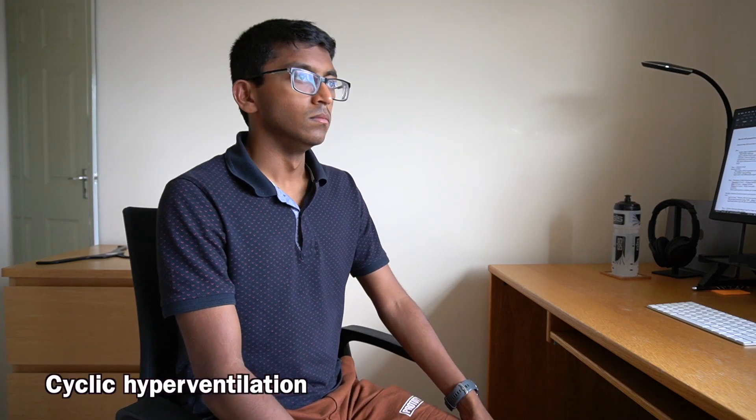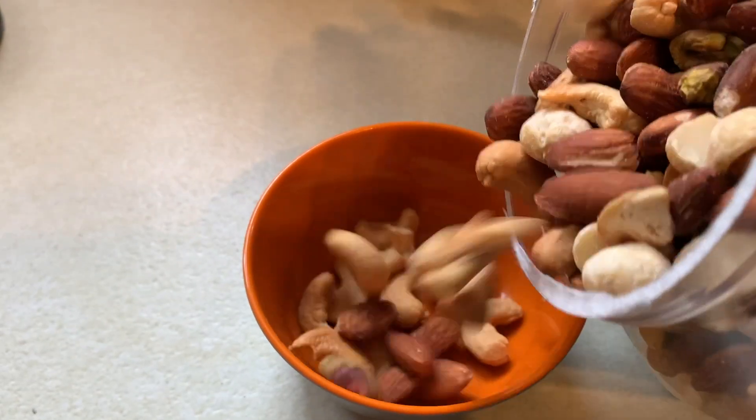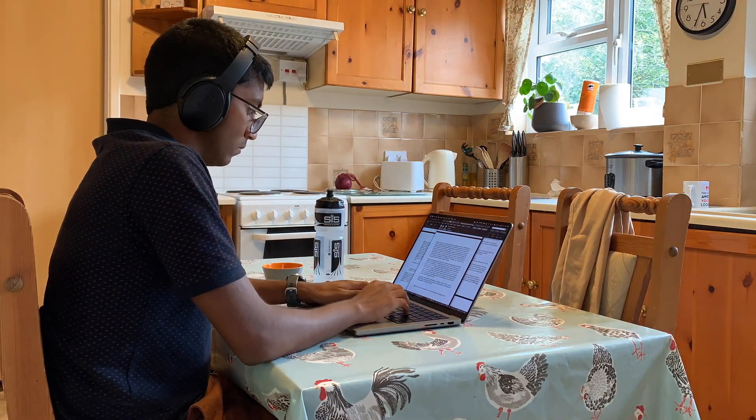So I tried a cyclic hyperventilation protocol. This involves doing 30 deep inhales followed by passive exhales. The emphasis on inhales causes an increase in heart rate and the release of adrenaline, which increases alertness. I then had a snack and moved to a different location, as this novel stimulus can increase your motivation by just enough to continue working.